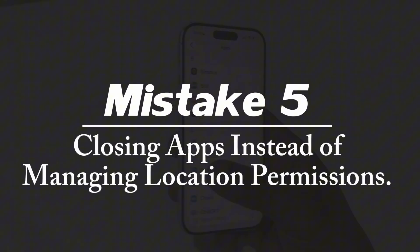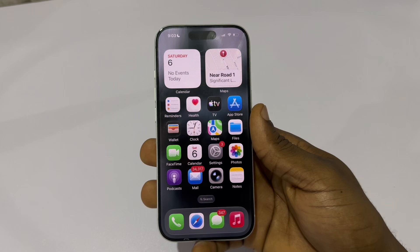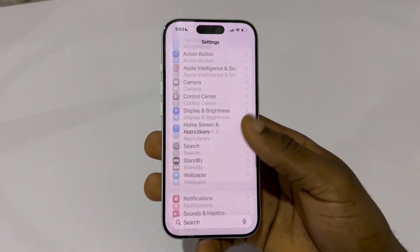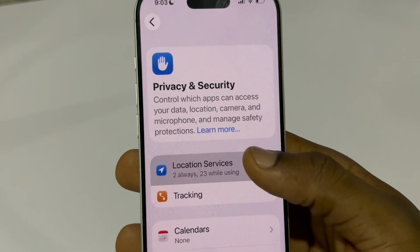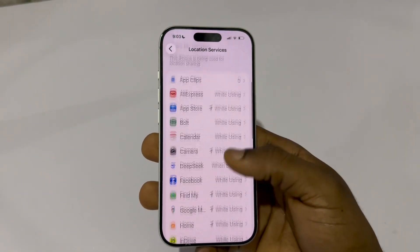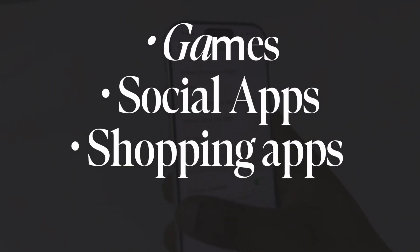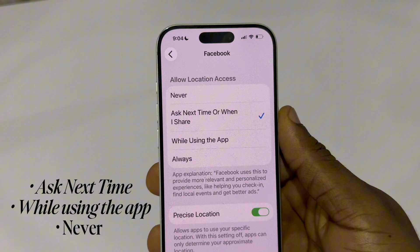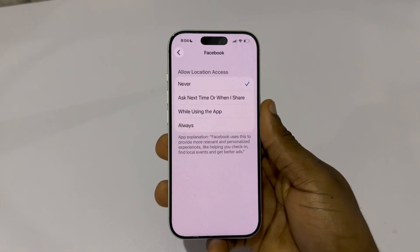Mistake number five: closing apps instead of managing location permissions. Location is one of the biggest battery killers, and most apps don't need constant access. Here's what you need to do. Go to your main settings, scroll down and tap Privacy and Security, then tap Location Services. Scroll through your apps and tap any app that doesn't actually need your location — like games, social media apps, or shopping apps. Change their permission to Ask Every Time or Never. Only leave location on for apps that truly require it, like maps or ride-hailing apps. This protects your battery and your privacy.